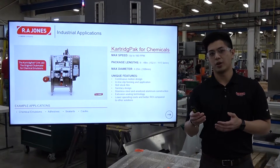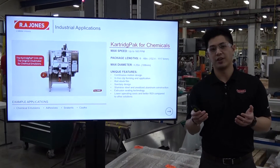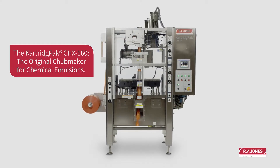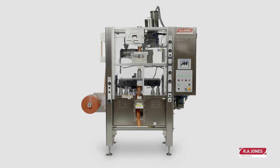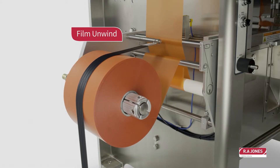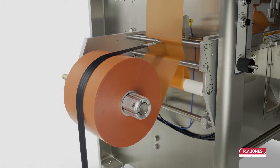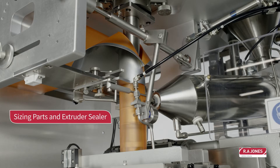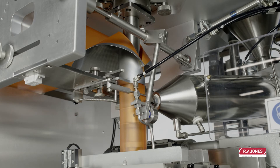We move on to the industrial applications where the machines are actually very similar. However, there are some parts of this machine that cater specifically for chemical emulsions. For example, here we don't use heat sealing technology or RF sealing technology — we use extrusion sealing technology that works much better for chemical emulsions. The design of the machine is stainless steel with anodized aluminum construction that serves better for the life cycle of the machine. Some of the example applications that we do here are adhesive sealants and caulks.